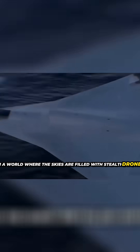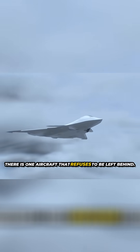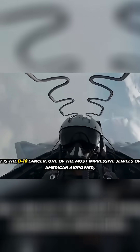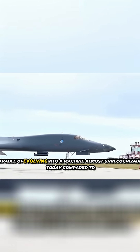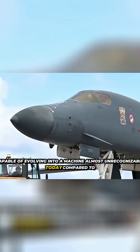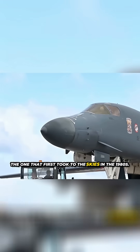In a world where the skies are filled with stealth drones, 6th generation fighters, and hypersonic technology, there is one aircraft that refuses to be left behind. It is the B-1 Lancer, one of the most impressive jewels of American air power, capable of evolving into a machine almost unrecognizable today compared to the one that first took to the skies in the 1980s.